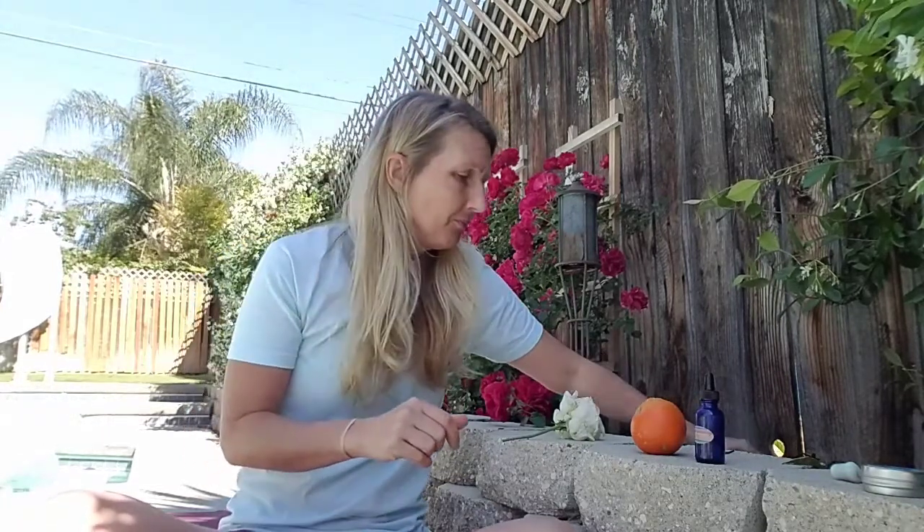Now my three textures: the smoothness of this thinking putty, and then the coarseness of this bark — so there's smooth and coarse — and then the smooth and the bumpiness of this orange.